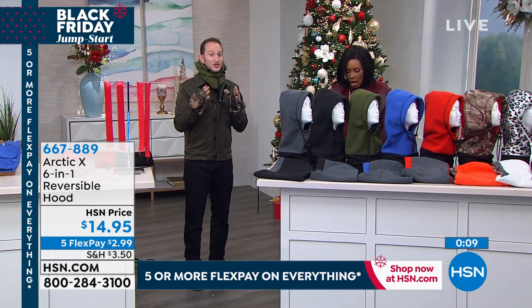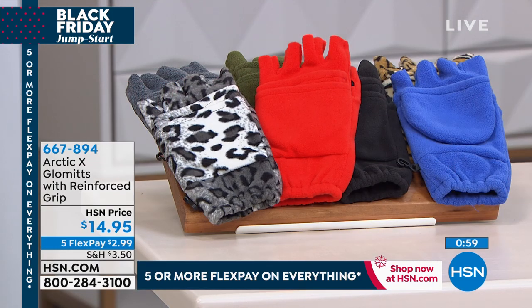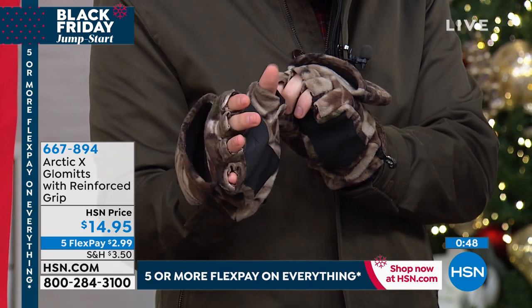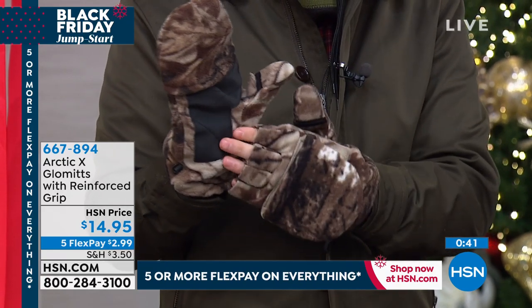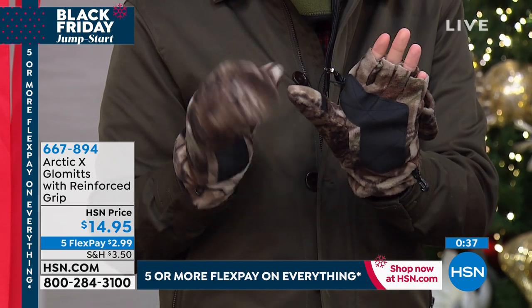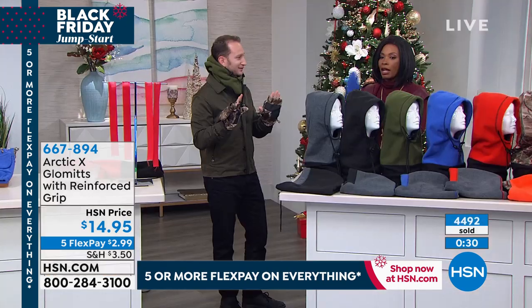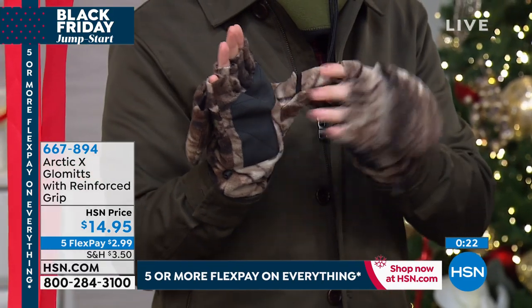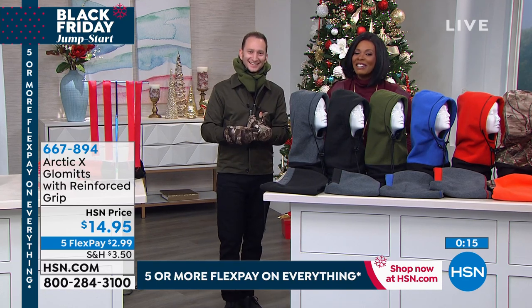Now that your head, ears, neck, and face are warm — what about your hands? The matching Arctic X mittens let you cover your fingers fully, with thumb access and a flip-back cover so you can use your phone without taking the mittens off. Available in all the same colors as the hood: black, charcoal, camo, leopard, red, marine blue, marine green, and snow leopard. Great sizing even for bigger hands or longer fingers. Five flex payments of $2.99.